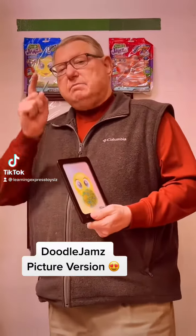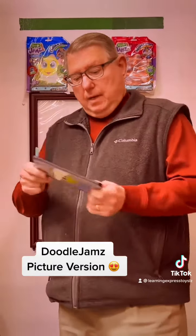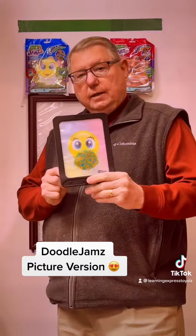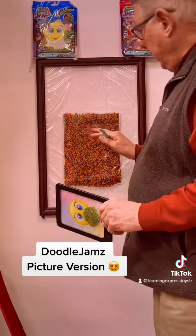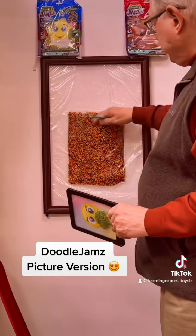Hey, your doodle jams for today. The little one? Place the bigger one onto the wall today. And look at that, a nice picture frame.